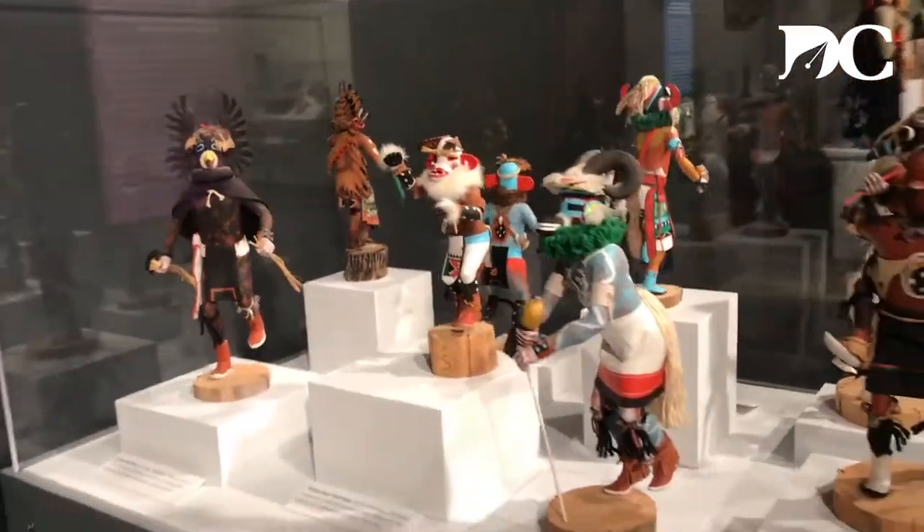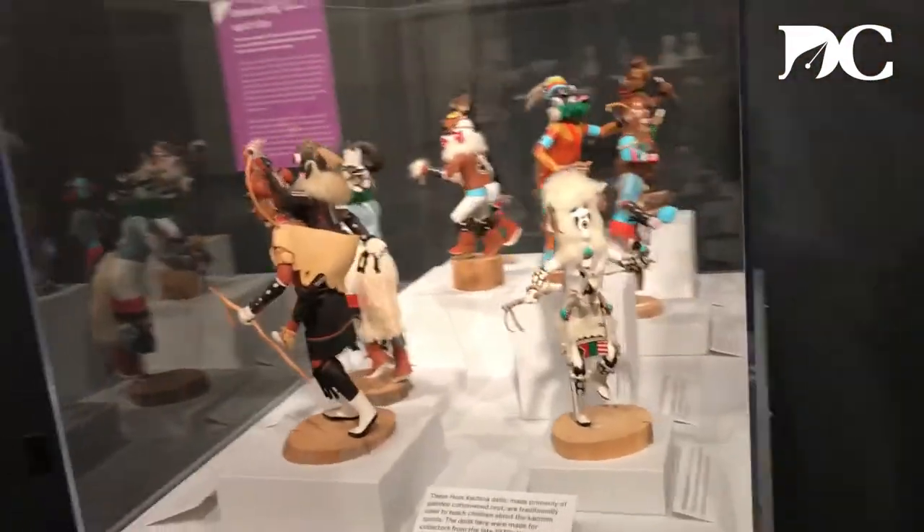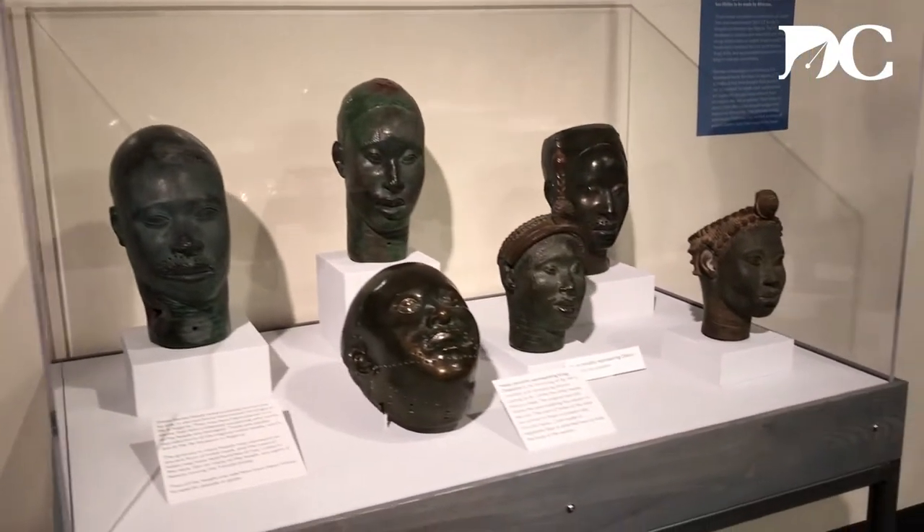Over the course of the semester, the students visited the Hearst Museum's collections and looked at a small portion of the 3.8 million objects in the collection. They selected objects that they thought would be good for an exhibit, and we were looking for what sorts of patterns were emerging in the objects that students selected.